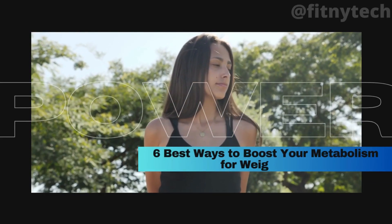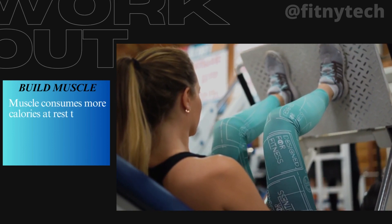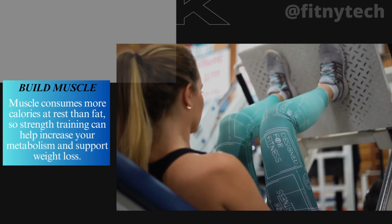6 Best Ways to Boost Your Metabolism for Weight Loss. 1. Build Muscle. Muscle consumes more calories at rest than fat, so strength training can help increase your metabolism and support weight loss.